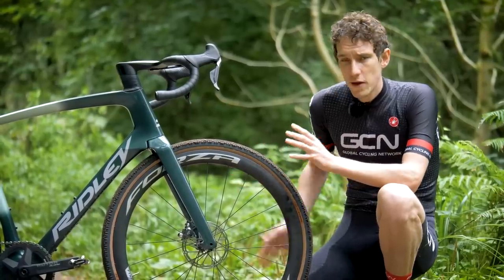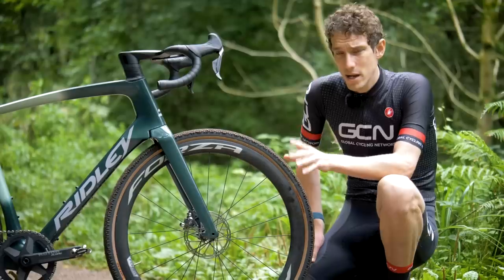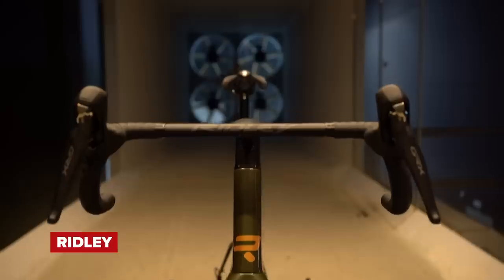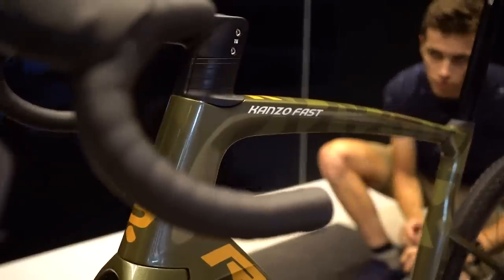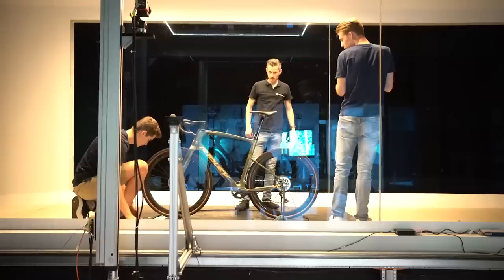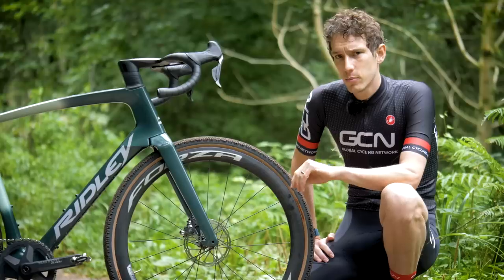Whilst many brands develop their aero products in CFD analysis, Ridley have access to basically their own wind tunnel. The Flanders Bike Valley Tunnel is a facility shared between three brands, of which Ridley is one. They get quite a competitive advantage from that, you'd probably think.